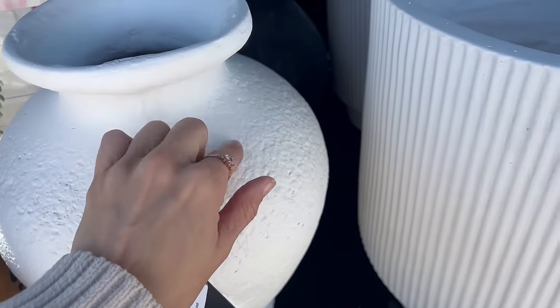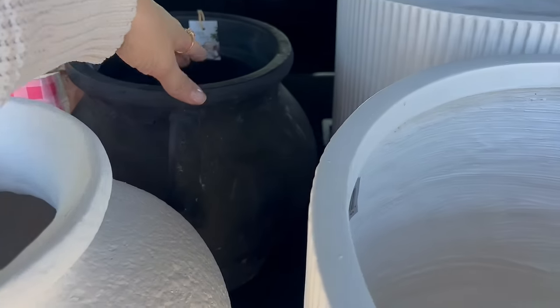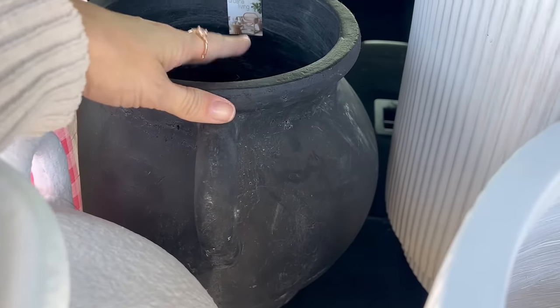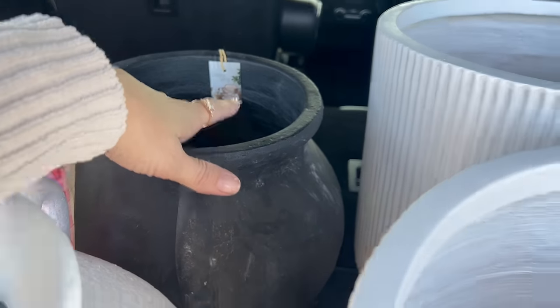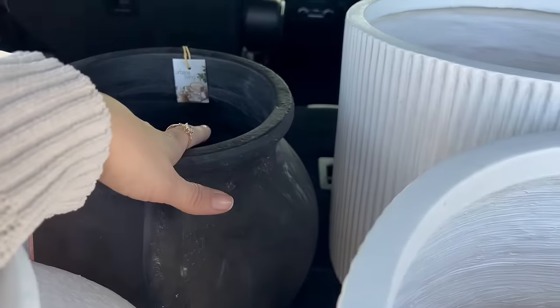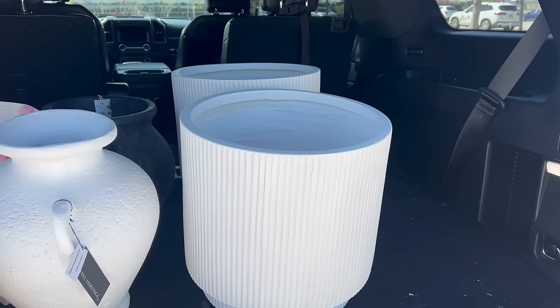I got this for the kitchen nook table — I just need to get some green stems. Then I got a black one which I'm obsessed with, for the formal dining room table, and I also need green stems for that. Now I'm gonna go to Hobby Lobby.